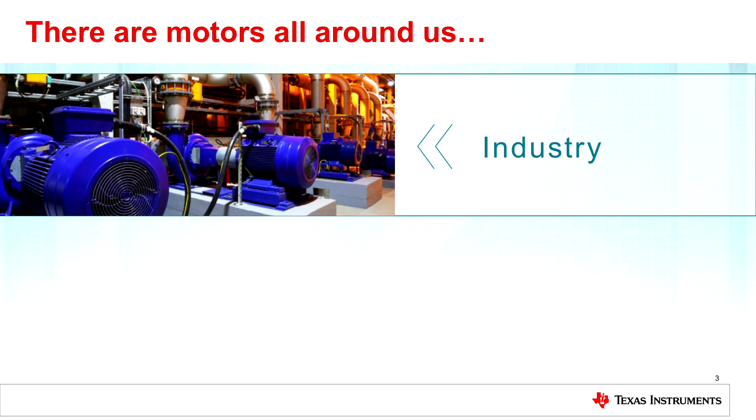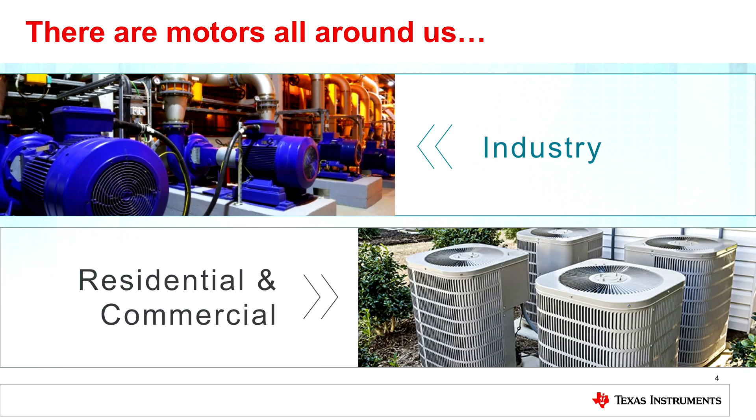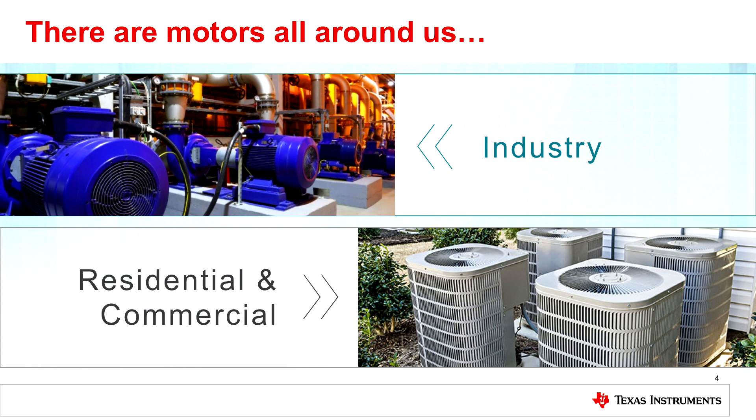There are motors all around us. We see them in industry — we talk about manufacturing floors, pumps. We see them in residential and commercial areas. HVAC is a great example of that. Escalators and elevators are another example. From IHS 2017 data, 39.8 million motors were shipped, and that number is predicted to grow to 41.5 million motors shipped by 2021.